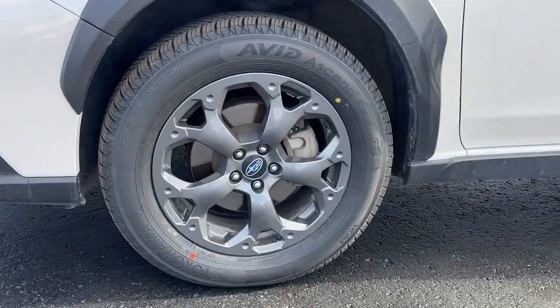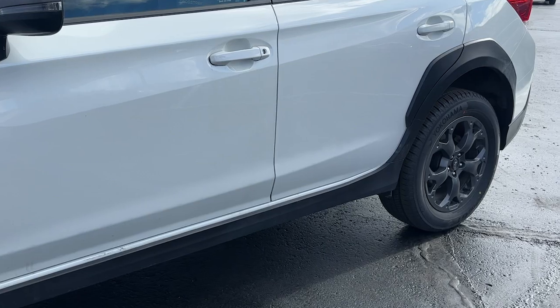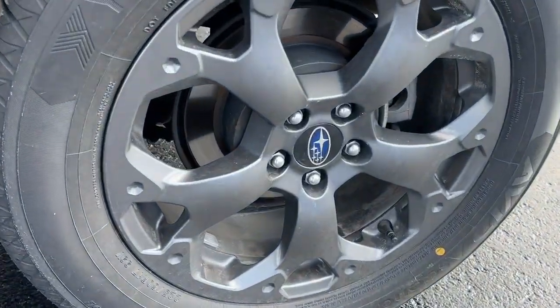SUV capability with a comfortable car-like ride — that's the Crosstrek. See for yourself when you take it out for a test drive. Our professional staff looks forward to giving you excellent service.